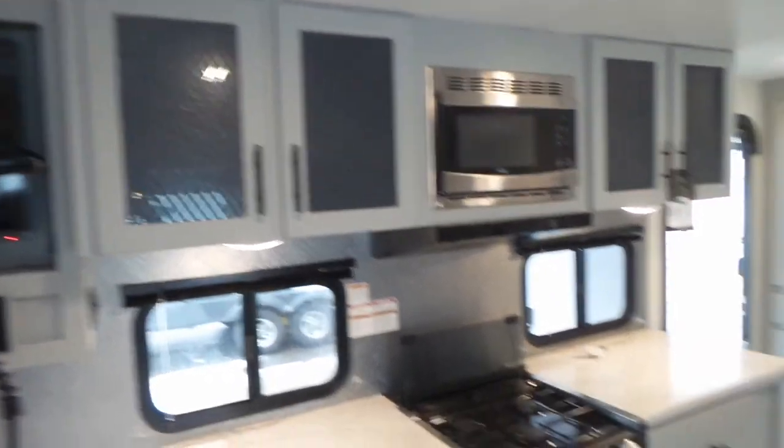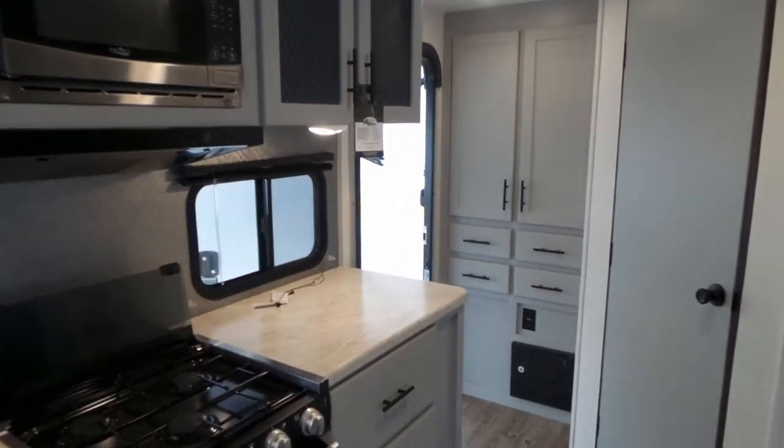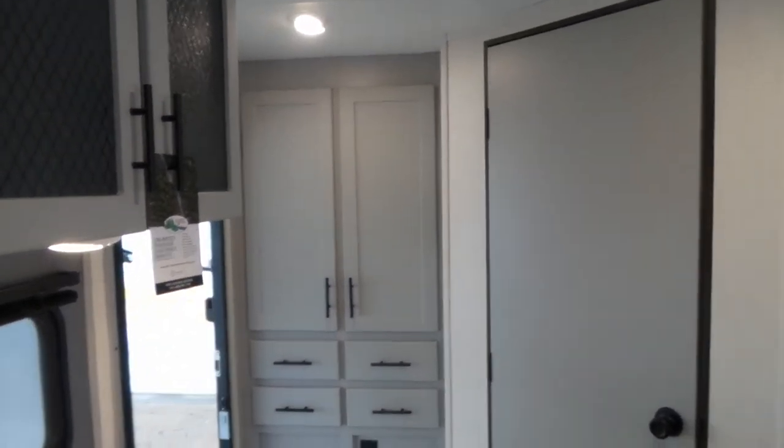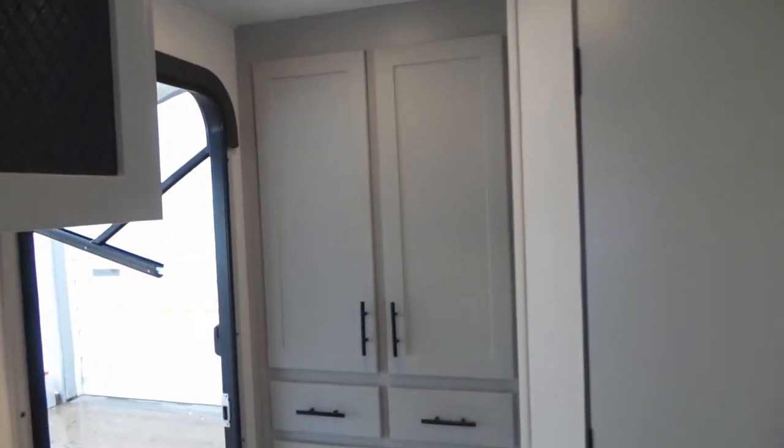And again, more cabinetry here. As you come in the door, there's a coat closet and shoe cupboard with additional storage drawers. It's very handy, as a lot of trailers are missing that feature.